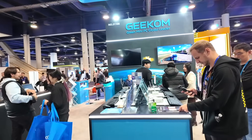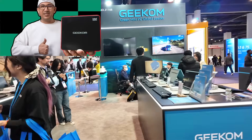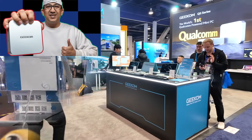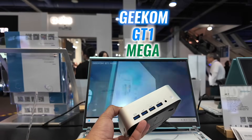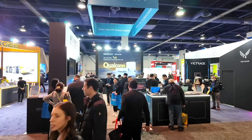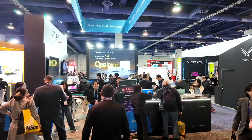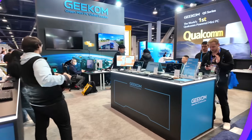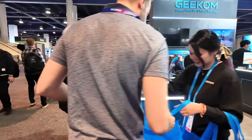Over time I added models like the mini Air 11, mini IT12, A7 Ryzen 9, and the GT1 Mega gaming PC to my collection. Recently I broke up with my girlfriend Kia and she took two of my favorite mini PCs with her — that's what sparked my search for new mini PCs when I discovered Geekom's booth at CES.